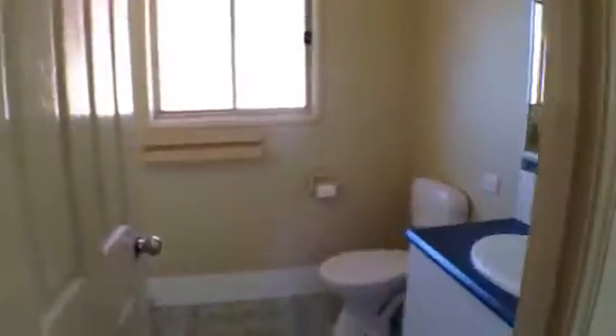The master bedroom opens onto a front veranda that is the full width of the house. It has both a walk-in wardrobe and a separate closet, and of course an ensuite bathroom.